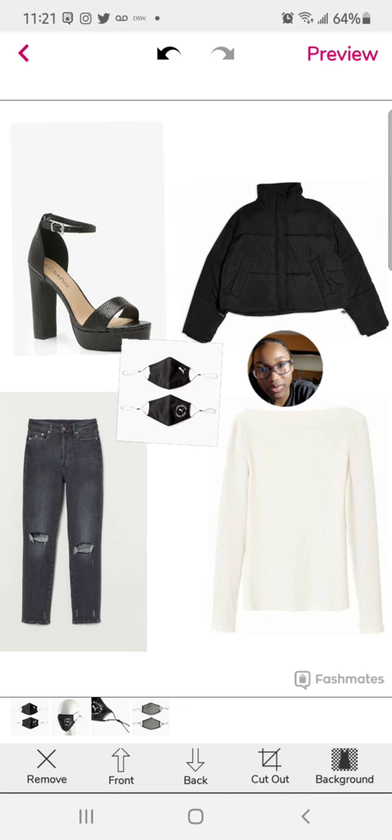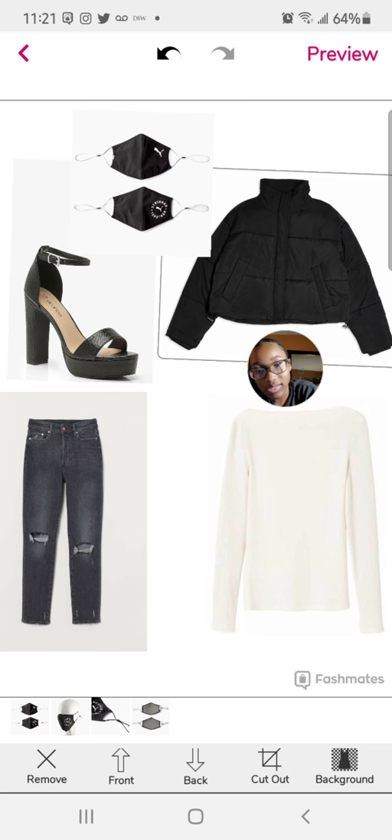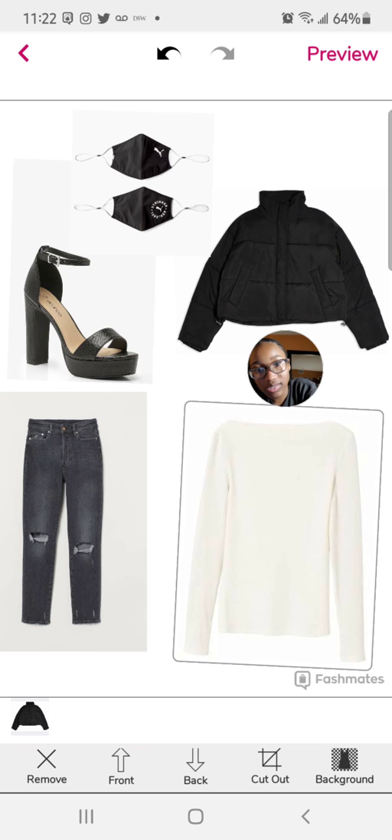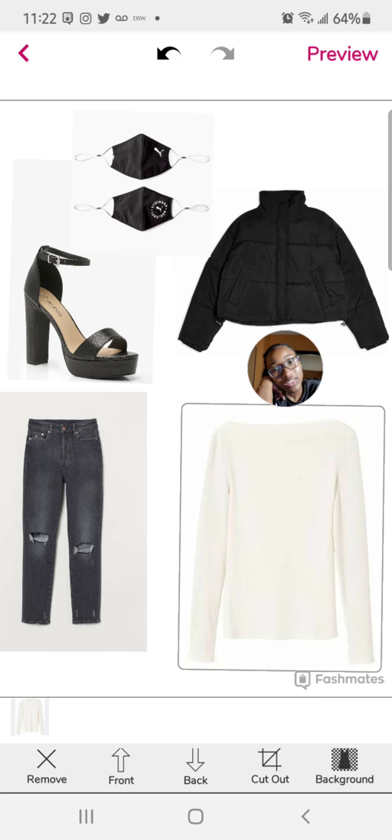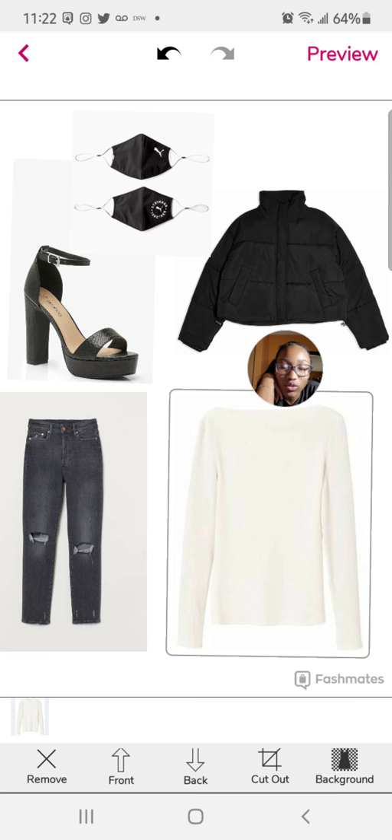Let's put the mask over here by the shoe, the shoe can move down a little bit, the mask can take up more space. Okay, I think we have our outfit. So if you look at this all together — this jacket would go on top of your sweater, it's some ripped jeans with two holes in it, not too big not too small, and then there's these block heels, and then there's these nice Puma face masks in case you need to switch your mask or something.